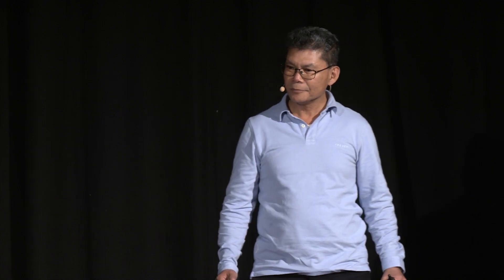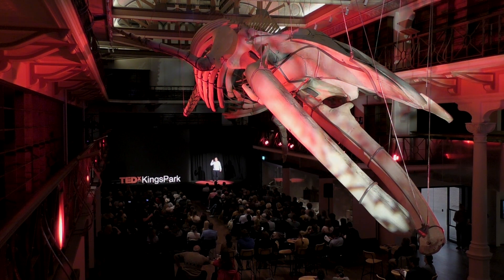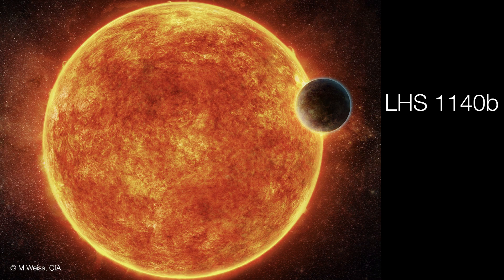There is a dim, red star, not very far from us. Around this star is a planet. I imagine myself standing on this planet. I'm feeling heavy, so the gravity here is strong. The sky is dark and red, but strangely enough, the temperature feels quite comfortable. I may be able to hear an ocean in the distance. Welcome to LHS 1140b.